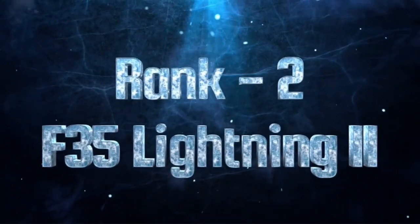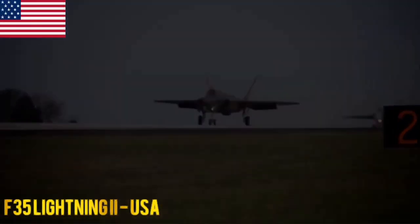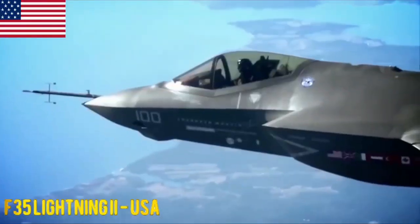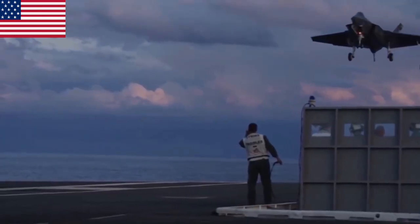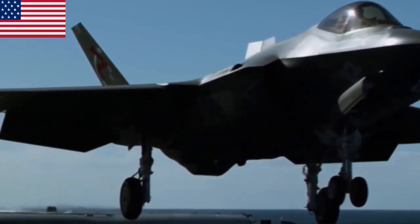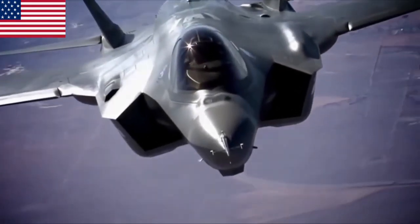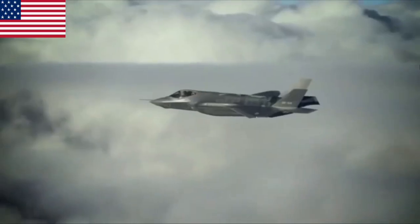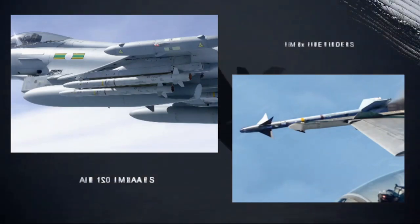F-35 Lightning II. The F-35 Lightning II is a 5th generation single-seat, single-engine multirole fighter aircraft designed to perform a wide range of missions including air superiority, ground attack, reconnaissance and electronic warfare. It features stealth technology reducing its radar signature. Its aerodynamic design enhances maneuverability and speed. The F-35 has three variants: the F-35A, F-35B and F-35C. The F-35B features VTOL — vertical take-off and landing capability. It carries air-to-air missiles such as AIM-120 AMRAAMs, AIM-9X Sidewinders and AIM-132 ASRAAM.